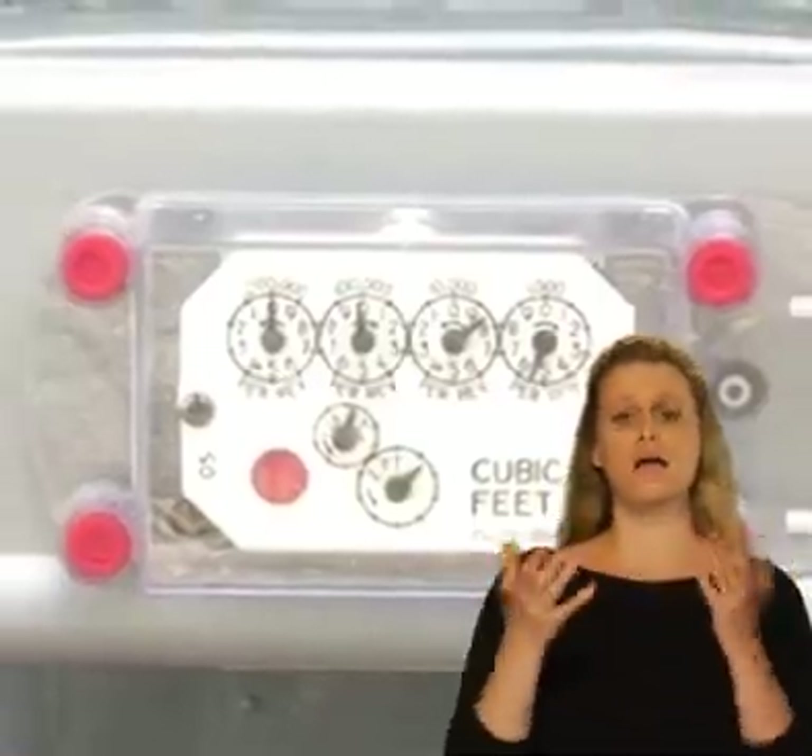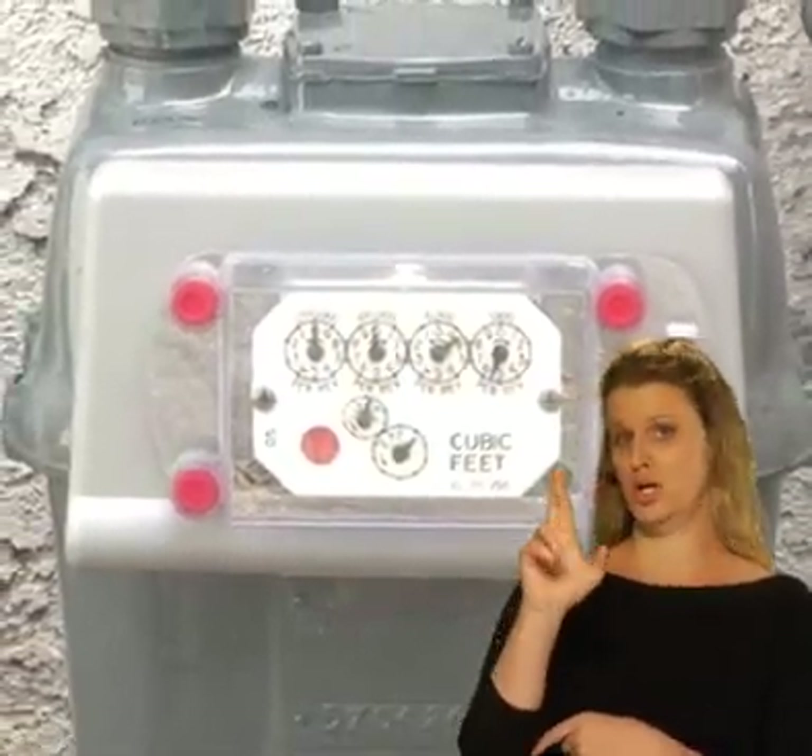Southern California Gas Company is investing in new meter technology to provide enhanced services for our customers by adding a communication device to all residential and business meters. The advanced meter, which in most cases will be installed on the existing gas meter, will automatically and securely transmit your gas usage to our customer service and billing center.